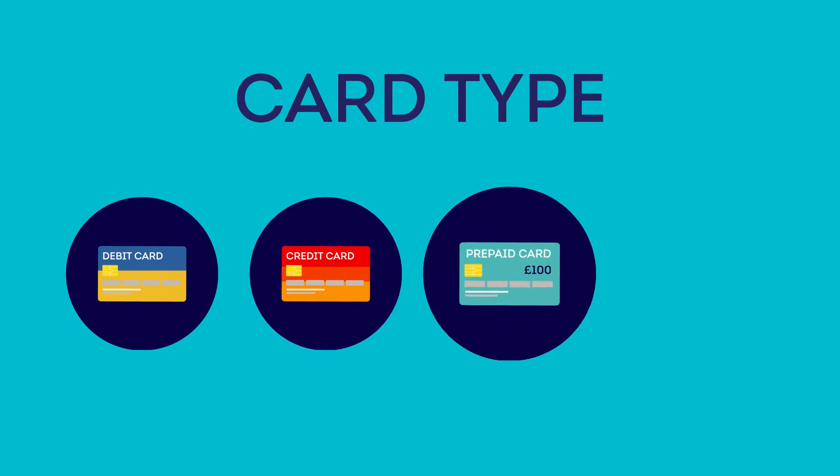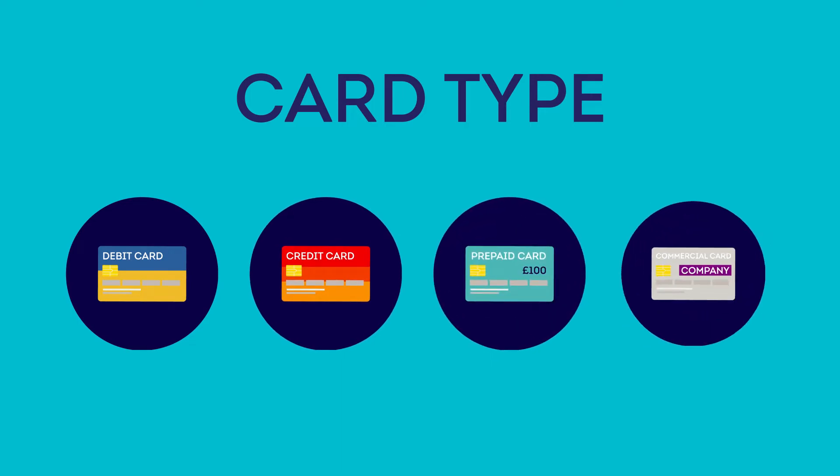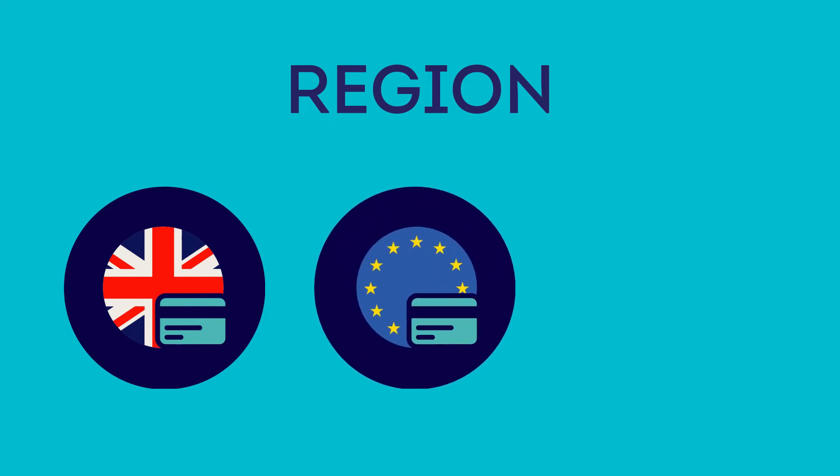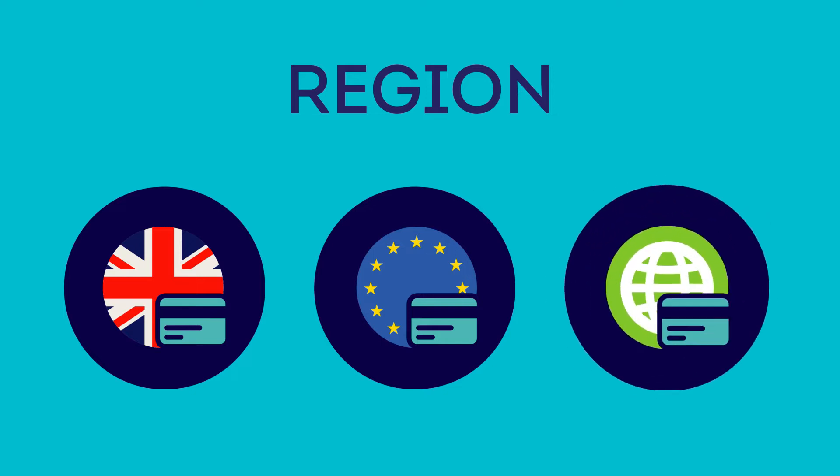Then there's the kind of card that people use: debit cards, credit cards, or prepaid cards. And some companies may provide their staff with commercial cards, which can cost more for retailers and other merchants to process. Where these cards are issued also makes a big difference to transaction costs. A UK business receiving payment from a UK-based customer is a domestic transaction. However, if that card was issued by a bank in the EU, it's an intra-regional transaction. And if a UK retailer receives payment from a card issued in Brazil, Canada, or anywhere else outside the EU, then this is an inter-regional transaction.